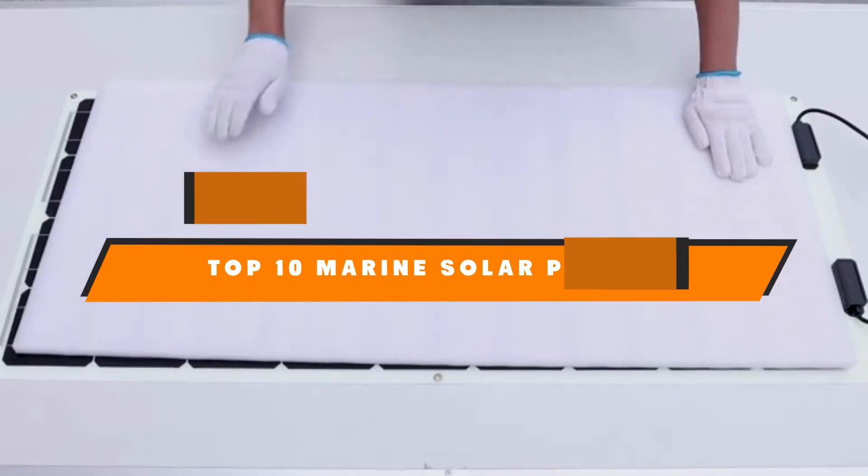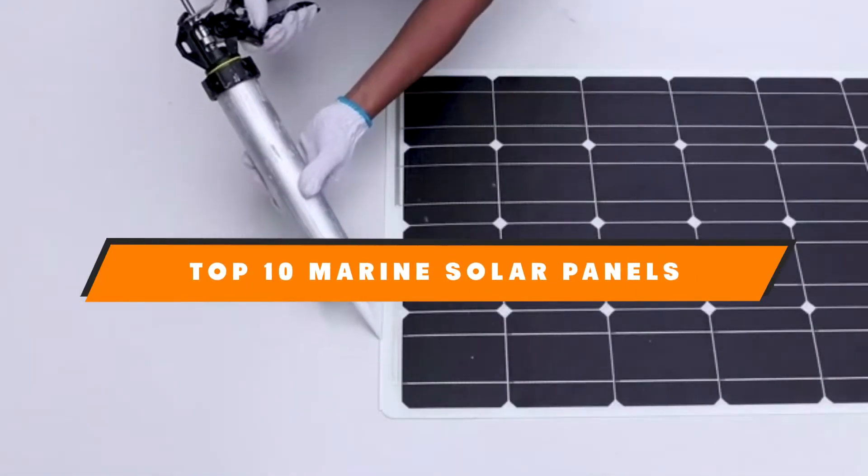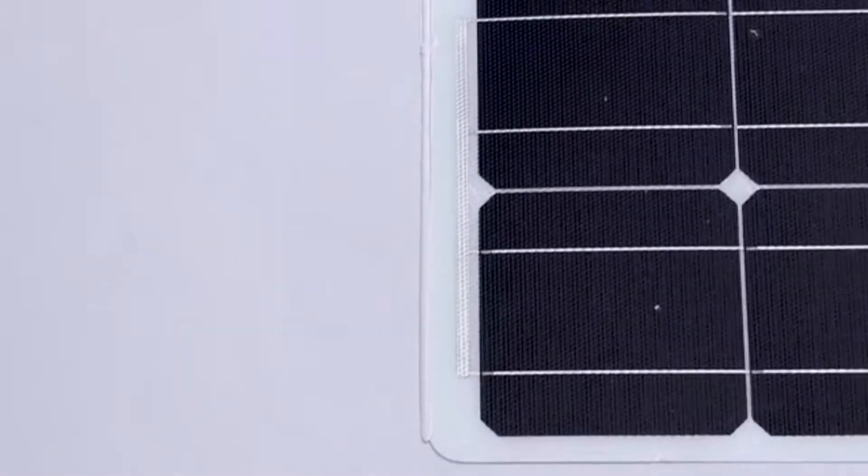Hello guys! In today's video, we're going to present to you the top 10 best marine solar panels available on the market today.